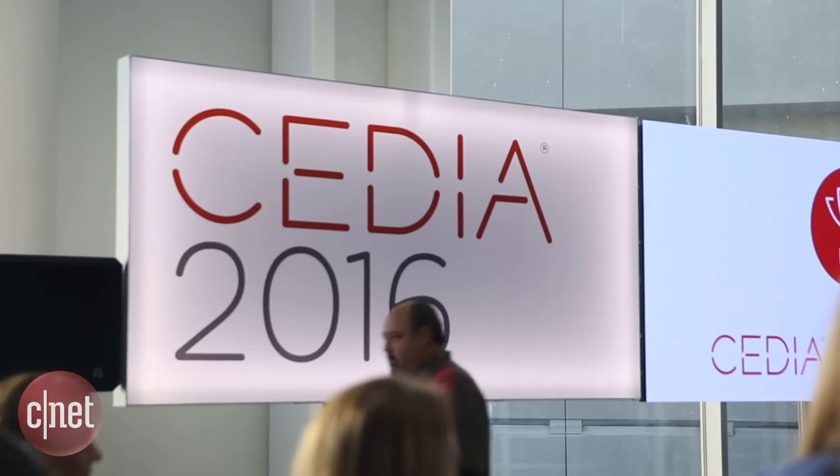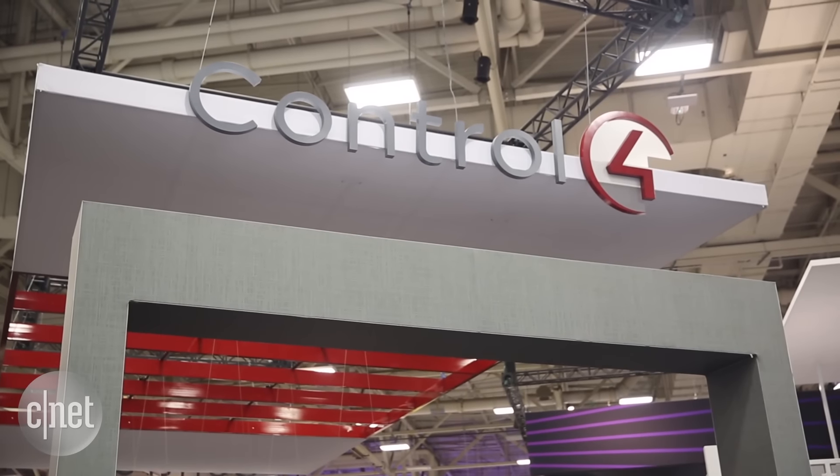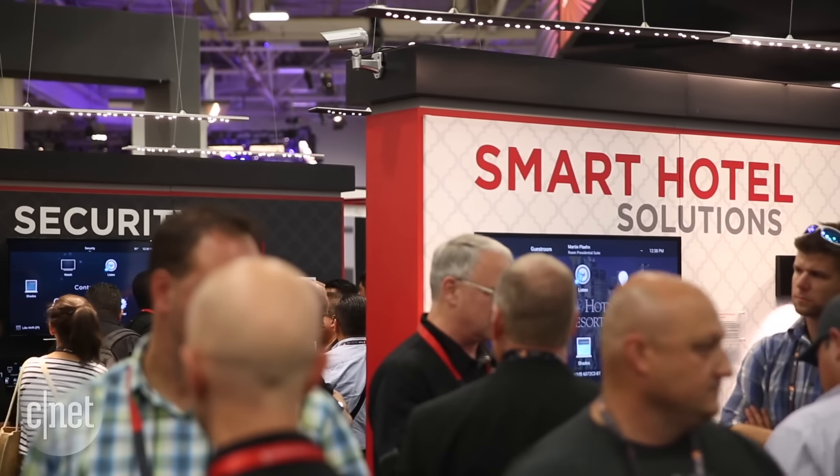We're here at the CEDIA Tech Showcase in Dallas, Texas, taking a look at the Control 4 booth. Control 4 is a smart home as a service provider that provides whole home smart home solutions, and lots of different gadgets work in their system.